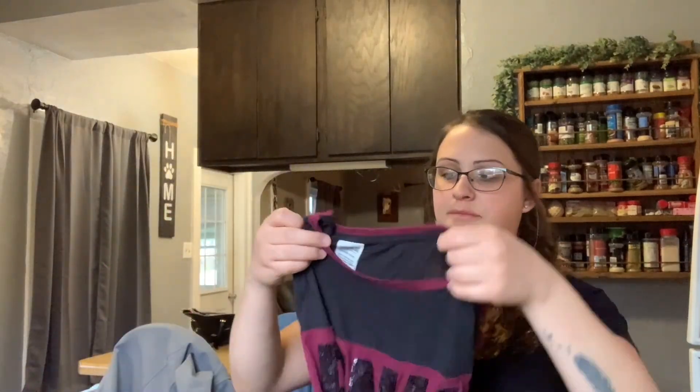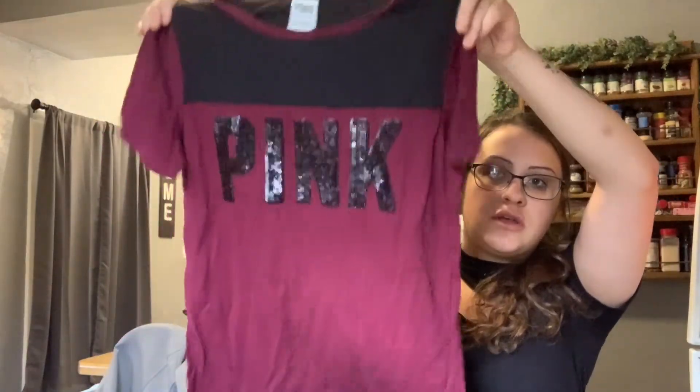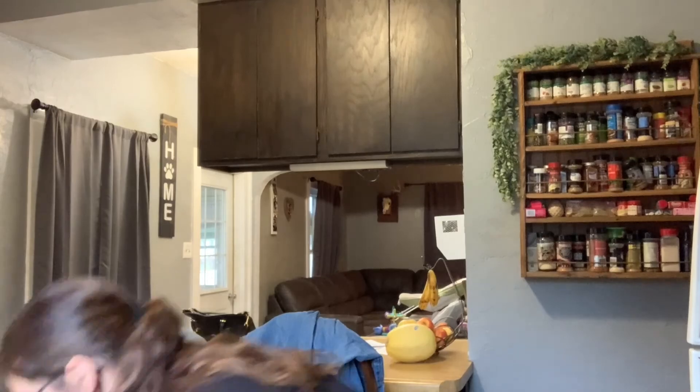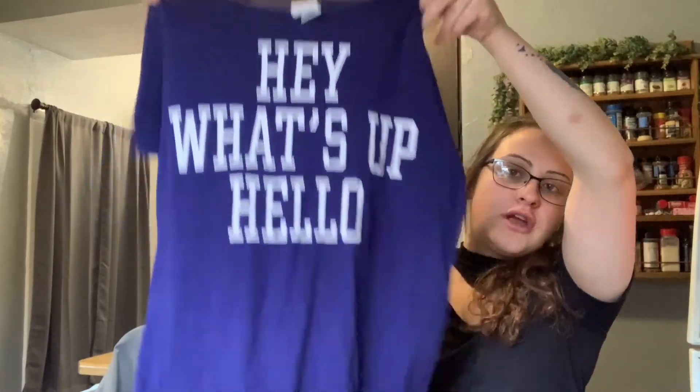This Pink shirt — this one's super adorable. I think this one will go fast, actually. I really like the sequins on there. Another Pink shirt, and I love that the sleeve has some writing on it.